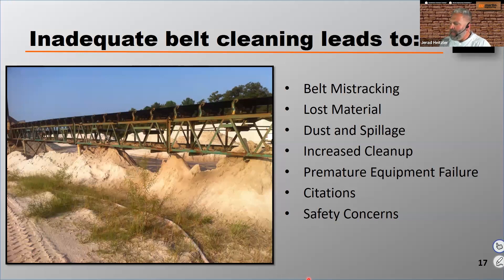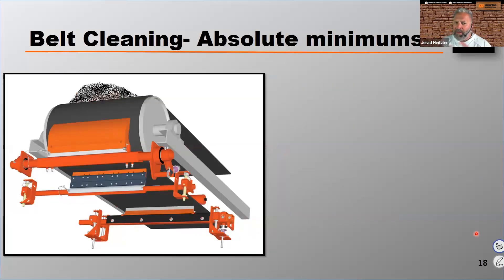Let's talk about some belt cleaning minimum standards — absolute minimums. If you're running, designing, building, or working on a conveyor and you don't have this, you're way behind. You should be doing more than this — this is low-level stuff that needs to be done. You've got to have a primary and a secondary cleaner. It's amazing the facilities I go to that are still only using a primary cleaner. You're probably only going to get 40 to 50% of the carryback eliminated.